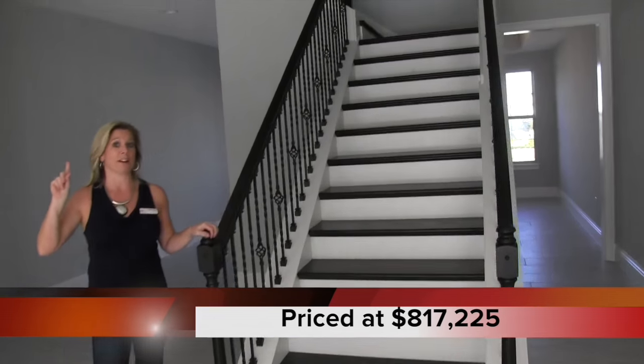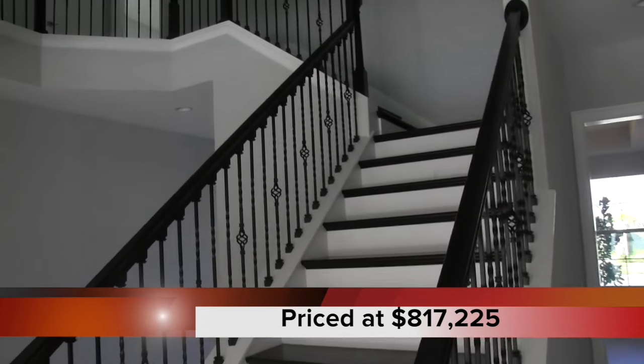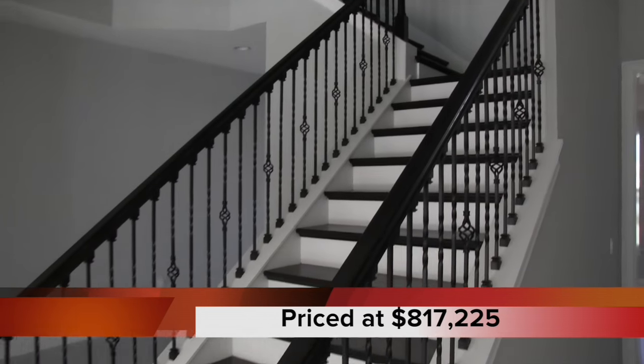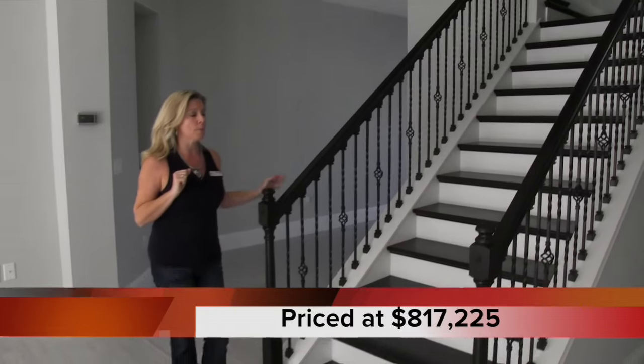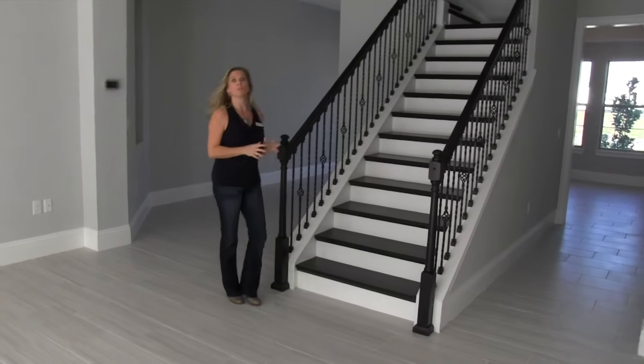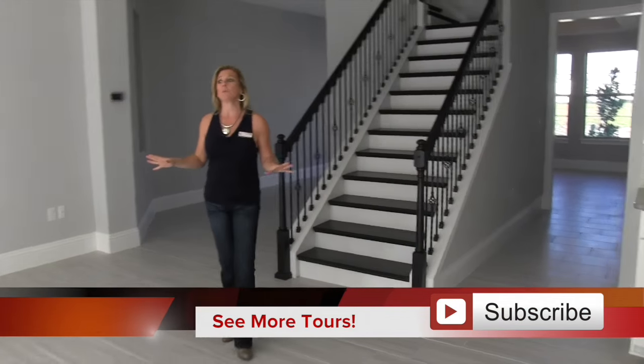Take a minute and look at this staircase. What's up above us on the second story is incredible, but the way you get there is pretty fantastic too. You have your wooden stairs and an iron railing with a really dark espresso-color stain. It's really beautiful.